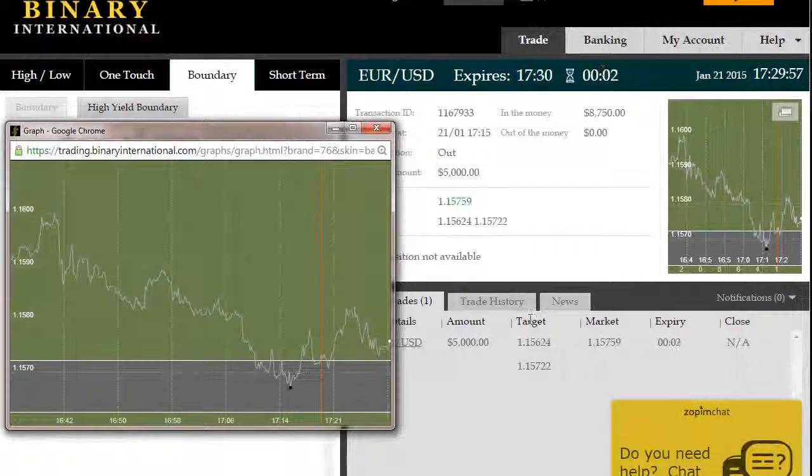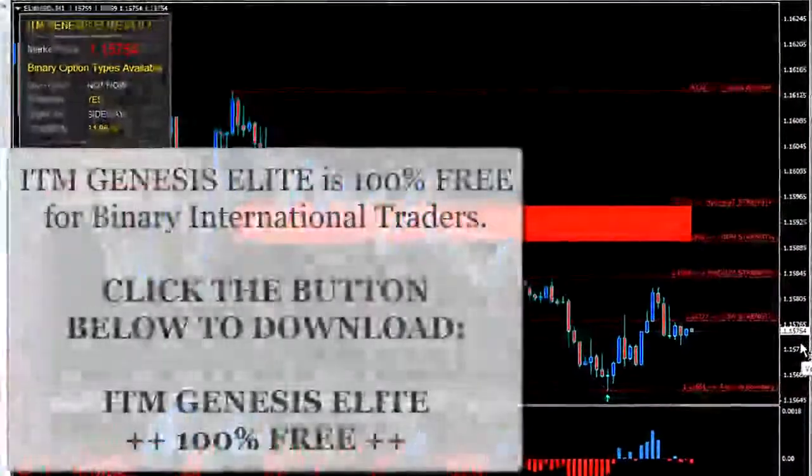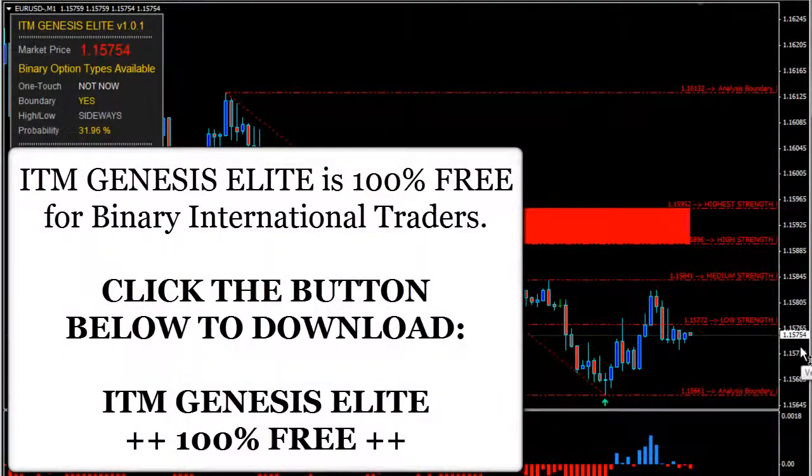The premise here has been simple all through. Once ITM Genesis Elite presents an opportunity where the probability of price staying inside the boundary is fairly low, the logical choice is to go for an outside boundary opportunity — if price will not stay inside the boundary, it is very likely to exit it. Wait for the probability to present itself on the chart. The benchmark is 30%: anything under 30% presents a valid outside boundary opportunity. The lower the probability of price staying inside the boundary, the higher your odds of succeeding in an outside boundary trade. Thank you.